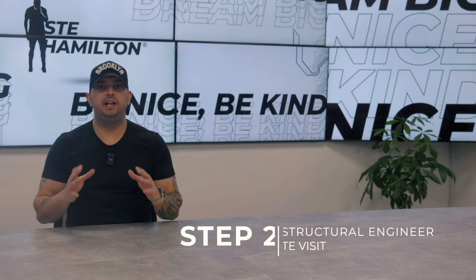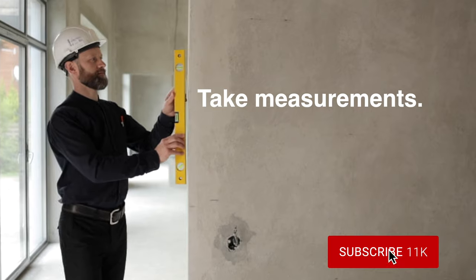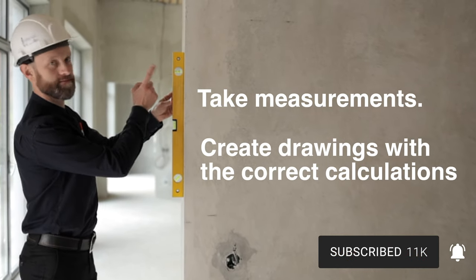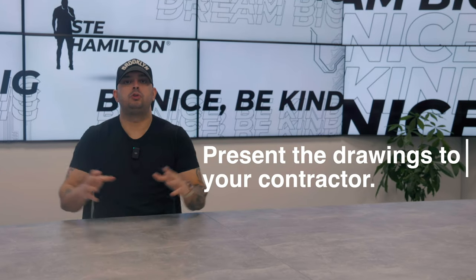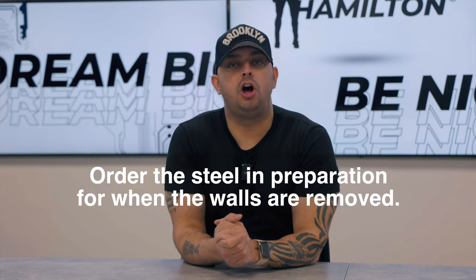Step two: the structural engineer will attend the property. He will take some measurements and get the drawings ready for you with the correct calculations of what steels are needed. He will then send them to you by email and you will present them to your contractor. Your contractor will take a look at them and order the steels in preparation for when the walls are removed.